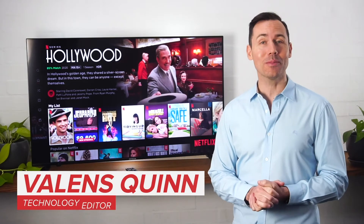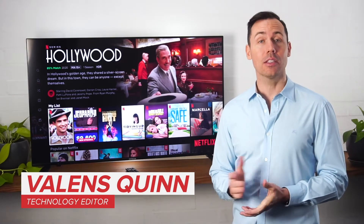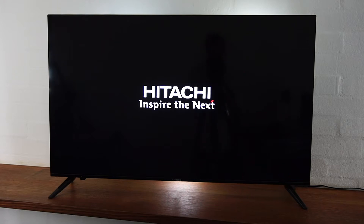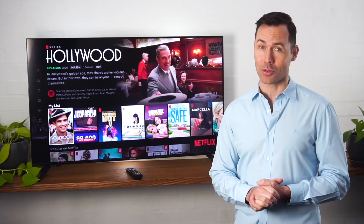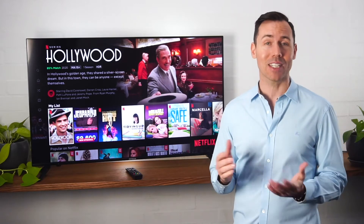Hi, Val Quinn here and welcome to this product tour video. Today we'll be looking at Hitachi's Ultra HD Android TV and you can pick one up from any Good Guys store across Australia. So let's take a closer look.